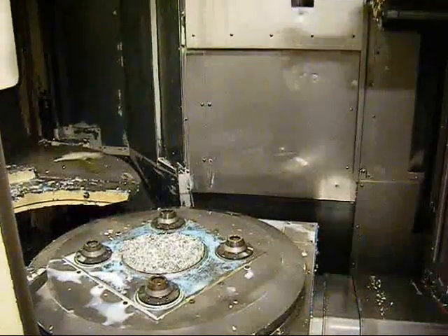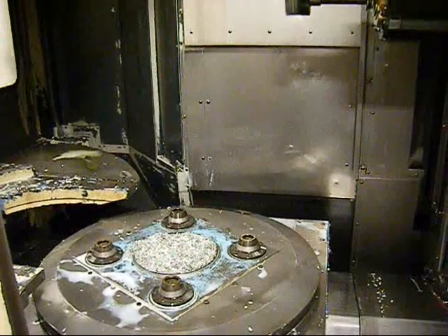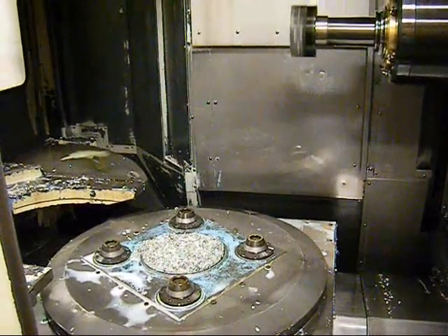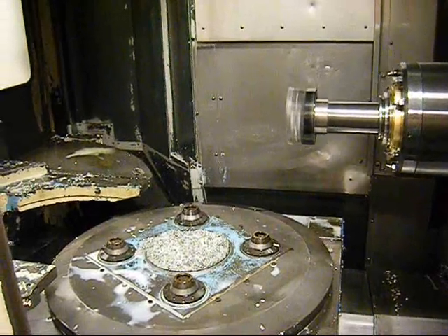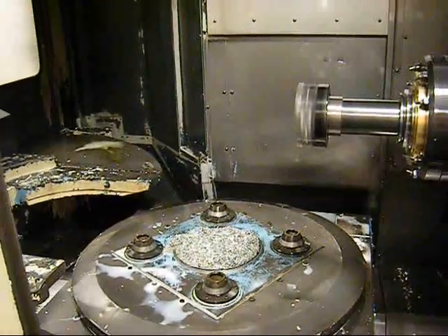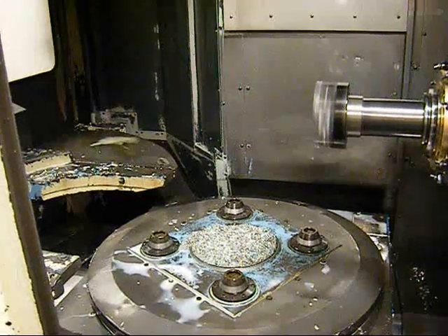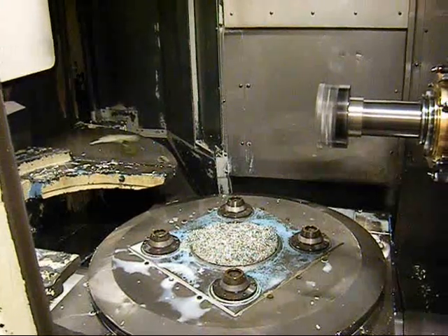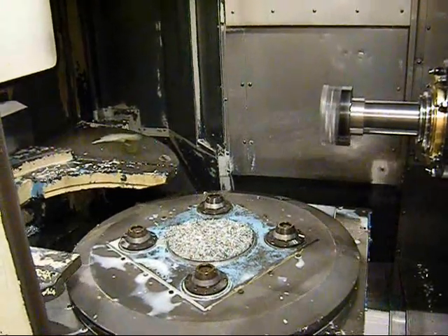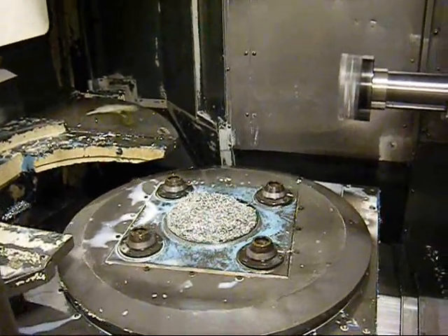The A77 is a 50 taper, 40 horsepower, very rigid machining center. This machine is fully operational, way above average condition, having only run aluminum.